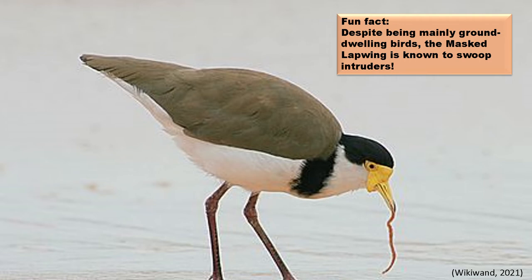Plovers eat a variety of small organisms, primarily invertebrates. The vast majority of their diet consists of worms, small insects, and crustaceans. Because plovers' beaks are quite short, they will usually hunt by running along and probing into grassy and soft areas where they spot a potential meal.